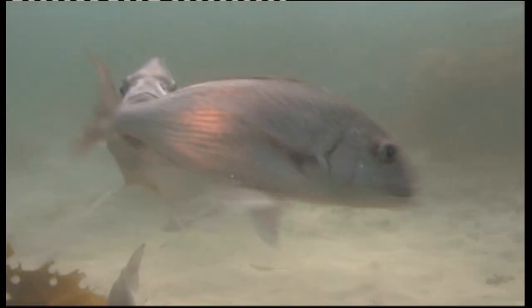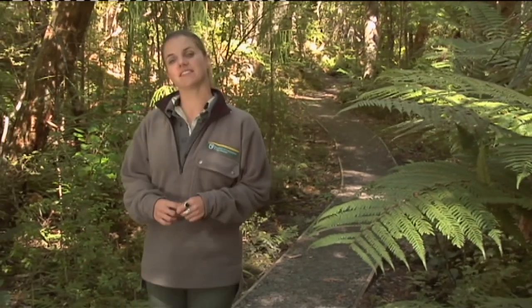Open sanctuaries are a fantastic and interactive way to experience nature the way it should be — and there's probably one closer than you think.